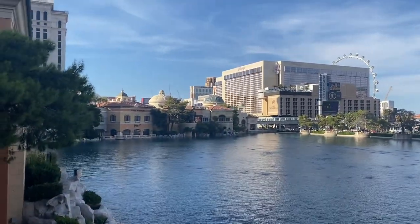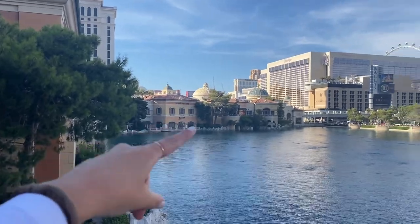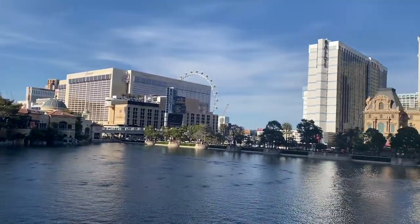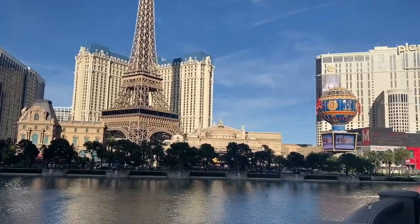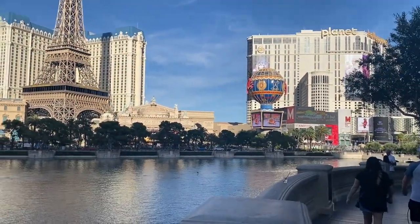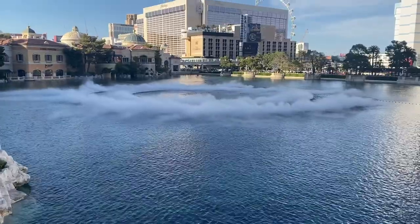View from the balcony of the Bellagio where we ate. We ate over there somewhere. Yellowtail's over there. And they have the ferris wheel thing, the Eiffel Tower, and right in the middle there's going to be this huge water show. I'll show that clip next when it starts. It's starting everybody.